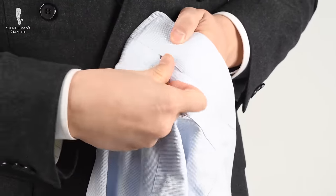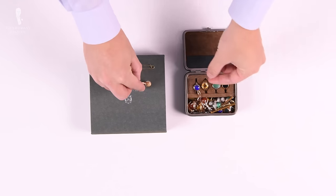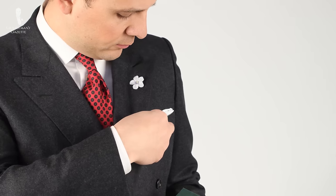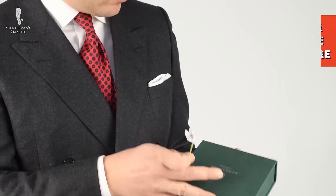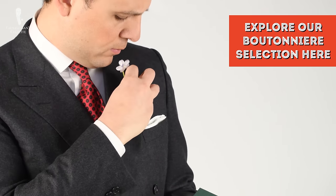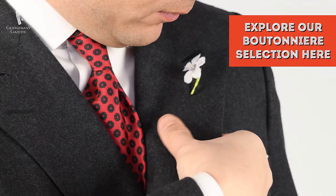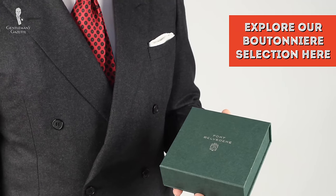If you have more items such as rings or watches, you'll want a travel jewelry case. If you work in a classic white-collar environment, you probably don't want to wear a boutonniere. I often wear one simply because I enjoy it, and the green Fort Belvedere box is the perfect travel companion — it protects your flowers so they stay in shape wherever you are in the world.